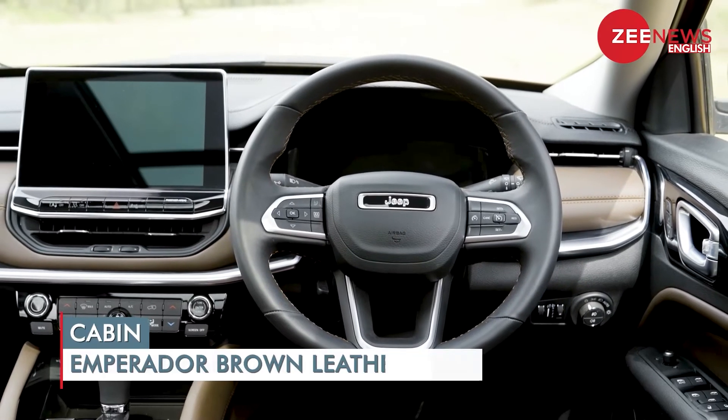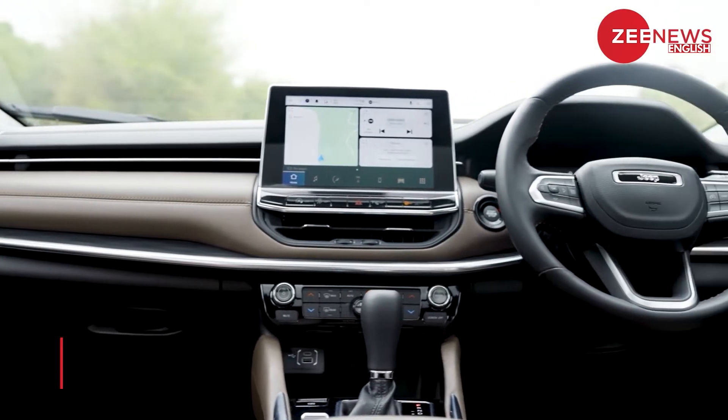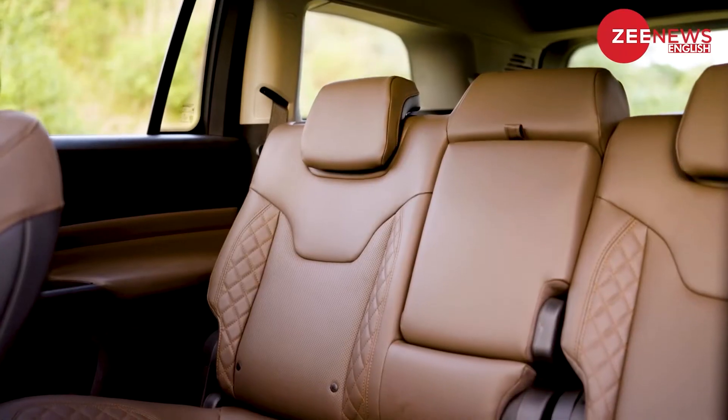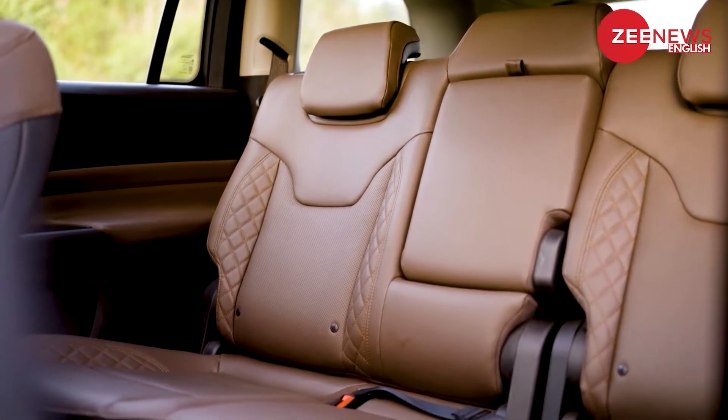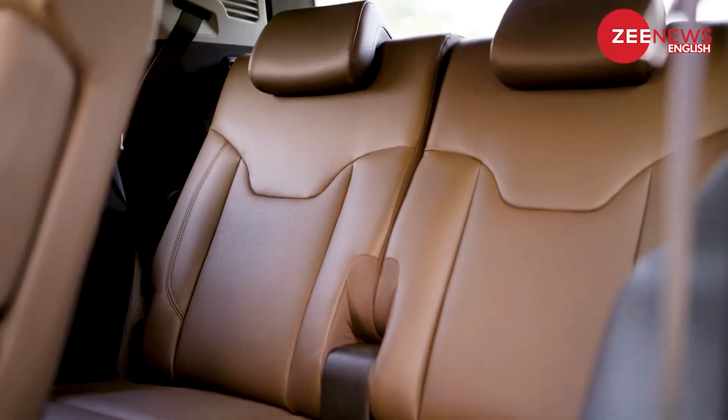Unlike the exterior, the cabin of the Jeep Meridian resembles that of the Jeep Compass in every possible way. However, the biggest addition in the Meridian over the Compass is the additional row of seating. The middle seats have a one-touch drop function for easy movement to the rear-most seats.